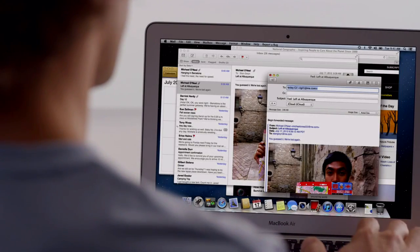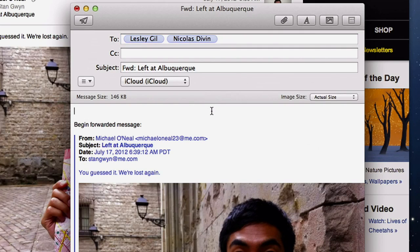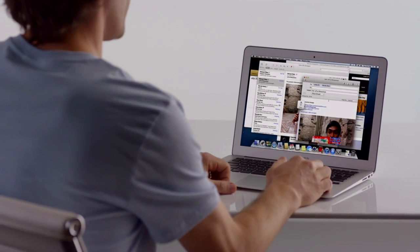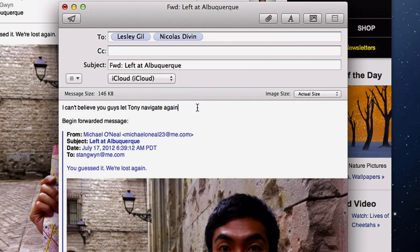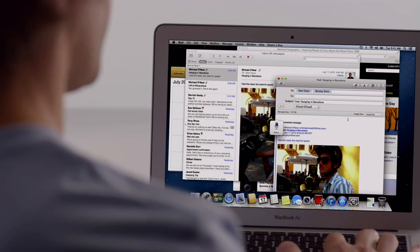Mountain Lion brings dictation to the Mac. Just put the cursor anywhere you can type, double tap the function key, and start talking. Your Mac types everything you say — no special setup or training required. And since dictation actually learns your voice characteristics and accent, the more you use it, the better it gets.